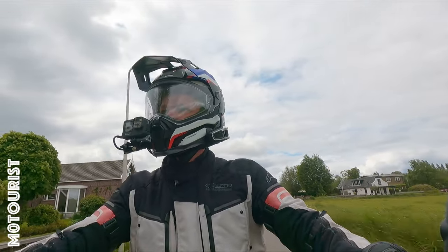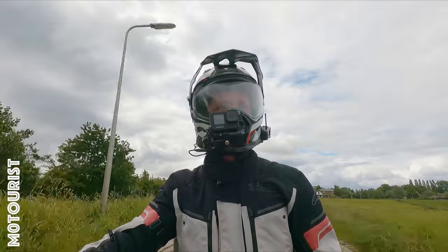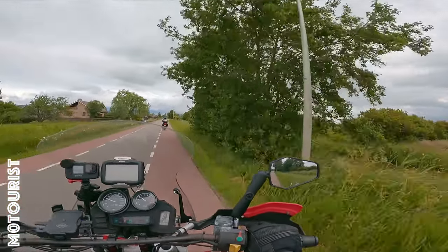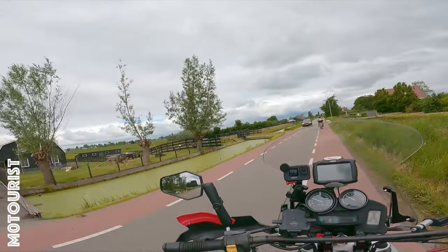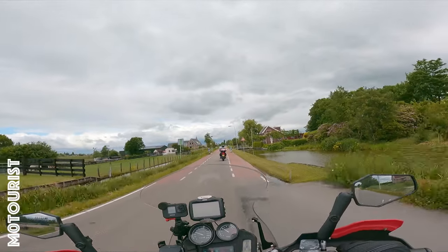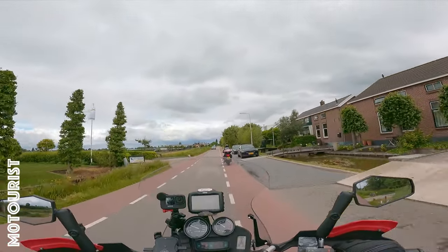We take a bit of a scenic route to Bodegraven because the shop only opens at 12 and we are arriving at 11:30, so we have a bit of time to kill. We went on an adventure — well, we just took one or two exits earlier and went for a back route to see if there is anything more to explore.